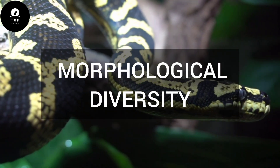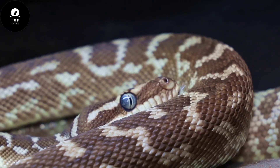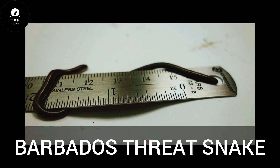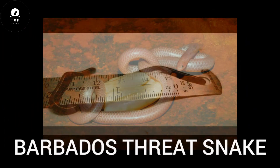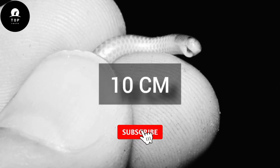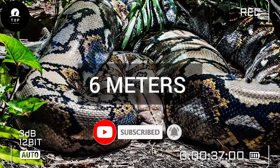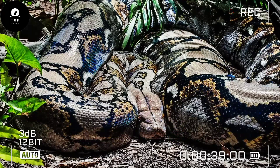Morphological Diversity. Snakes display an extraordinary range of sizes, shapes, and colors. At one extreme, the Barbados thread snake holds the title of the smallest snake species, measuring only about 10 cm in length. In contrast, the reticulated python can reach lengths exceeding 6 meters, making it one of the longest snake species in the world.